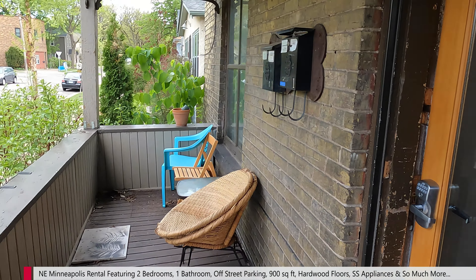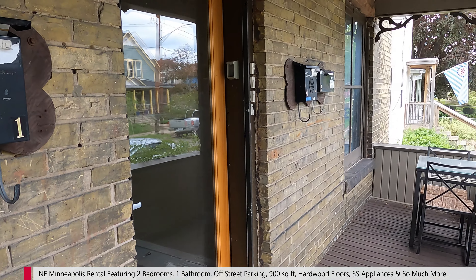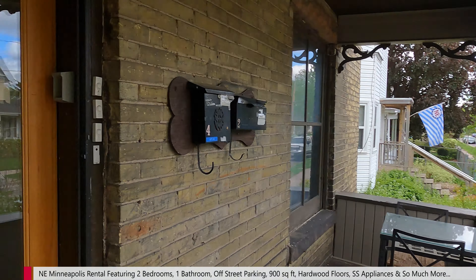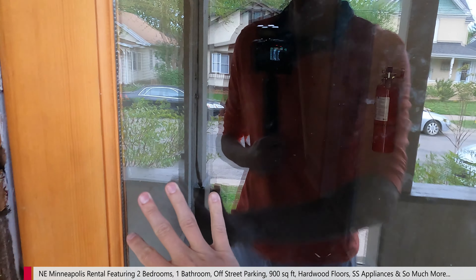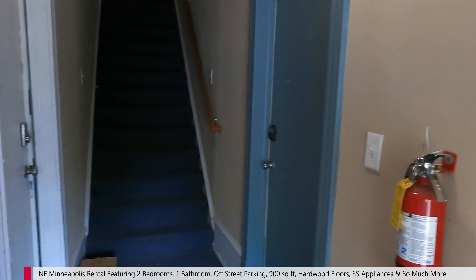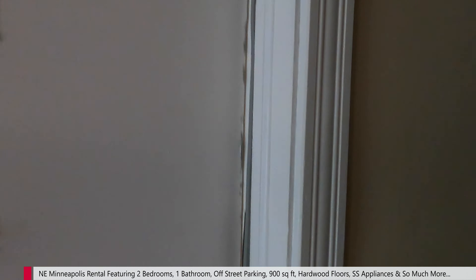Nice little shared front porch here, mailbox, other side of the front porch, and the views from up here. Now we're going to go on in. One thing that's kind of neat too is that we do have electronic keypads to get into both the building door and the unit door — so if people like to go on runs or bike rides, it's really convenient for that. Unit 1 is right here, let's go on in.